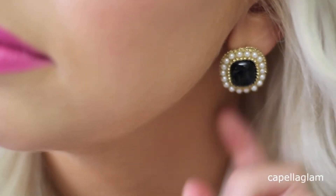My face of the day — I'm wearing a rose gold eye and a bright pink lipstick. My earrings are from eBay.